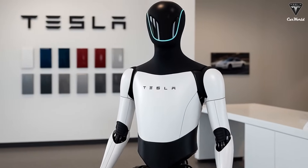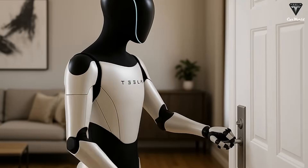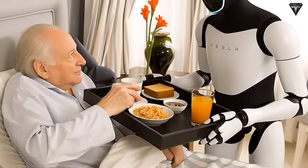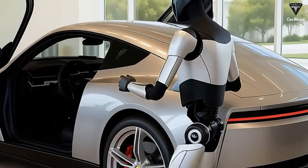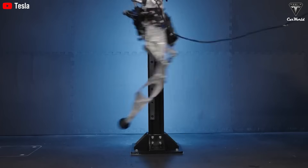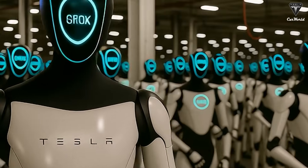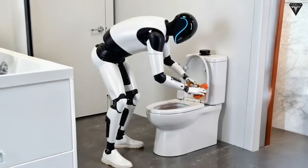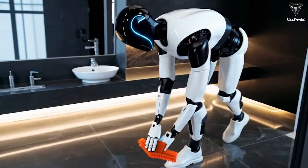While the price point of $20,000 is feasible now, there's no guarantee it will remain the same indefinitely. Given Tesla's history of fluctuating prices and timelines, production costs might increase as the company refines the technology. However, Tesla's proven ability to reduce costs and increase scale with its EV production gives confidence the price could remain competitive as mass production ramps up. The key to making Optimus affordable lies in Tesla's ability to reuse existing components and manufacturing systems, enabling it to produce the humanoid robot at a fraction of the cost of other robotics companies.